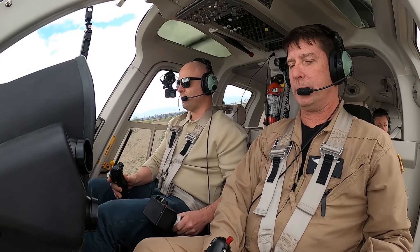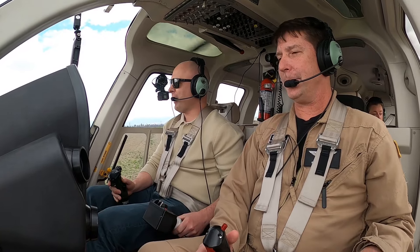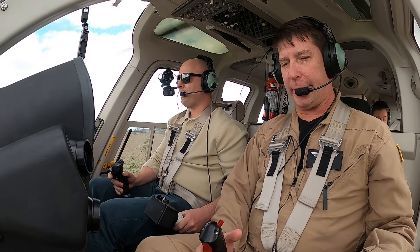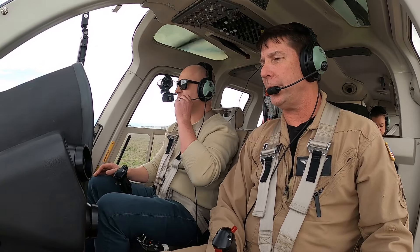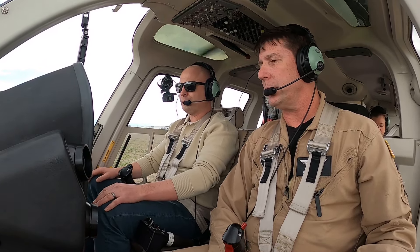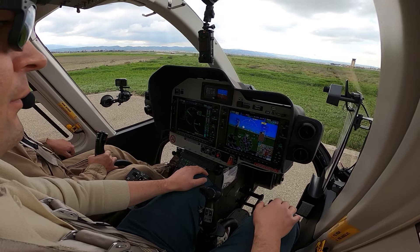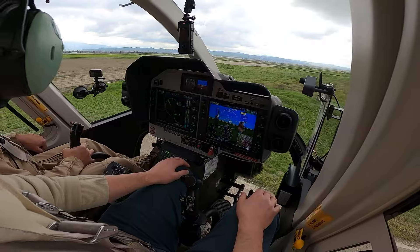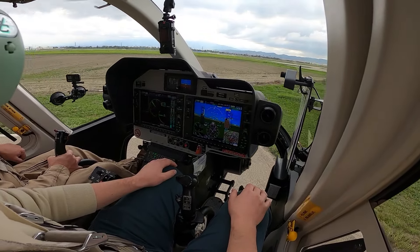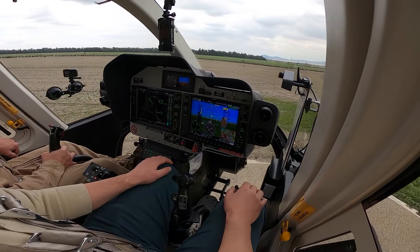There you go — not my best, but nice and smooth. Go ahead and log yourself a landing. I have flight controls. You have flight controls. I'll demonstrate a max-performance takeoff once we're cleared. Left tail right, right side is clear. Gyrocopter's on the roll.